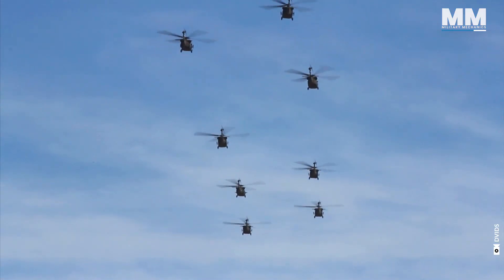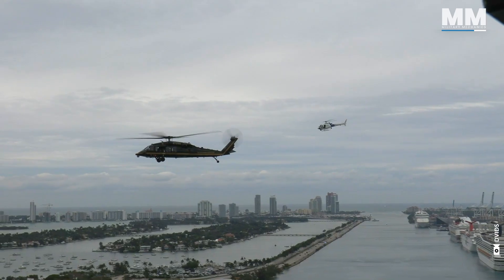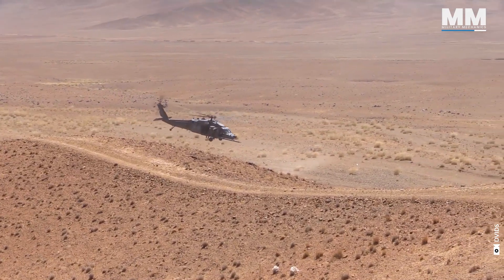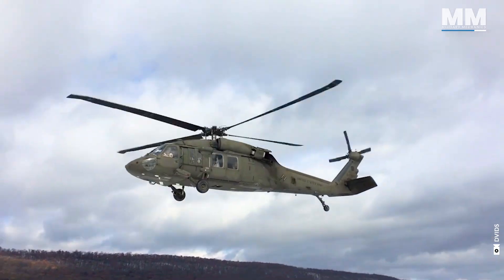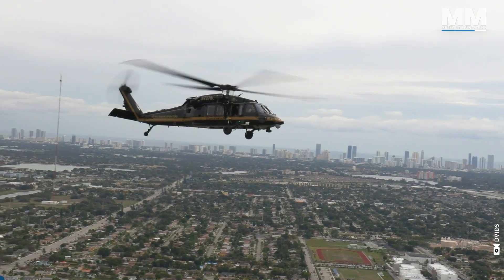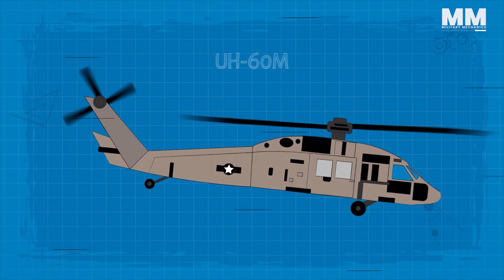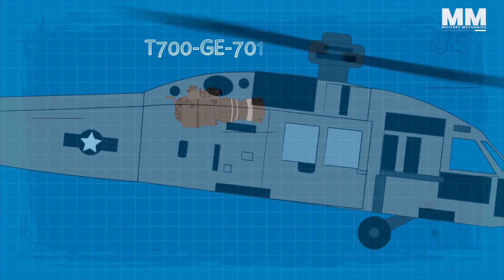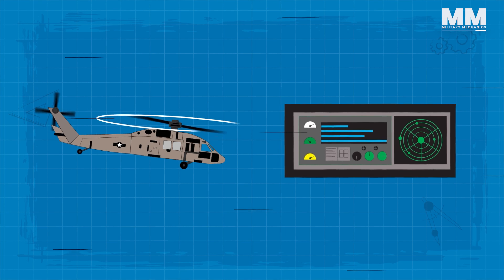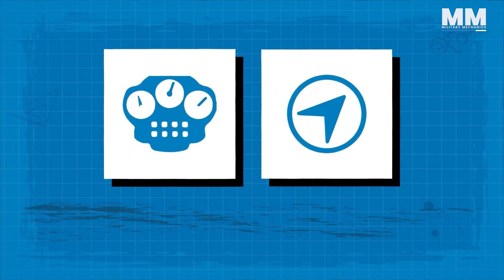The Black Hawks can take a lot of punishment and operate in very tough environments. Whether it's sand or snow, hot or cold weather, they're really built to operate in tough terrain. The UH-60M is the latest iteration of the standard Black Hawk platform. Compared to earlier models, the UH-60M incorporates upgraded T-700-GE-701D engines, improved rotor blades, and avionics that include modern electronic instrumentation, flight controls, and aircraft navigation control.